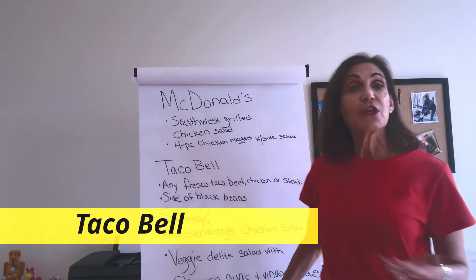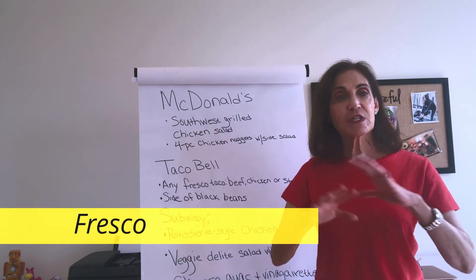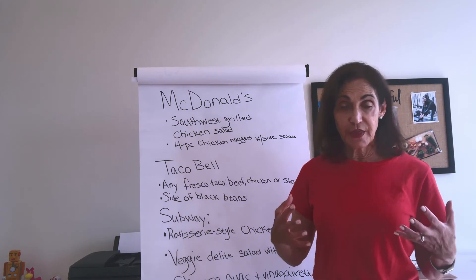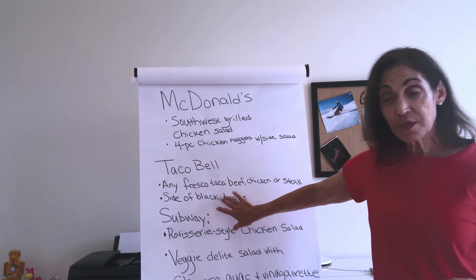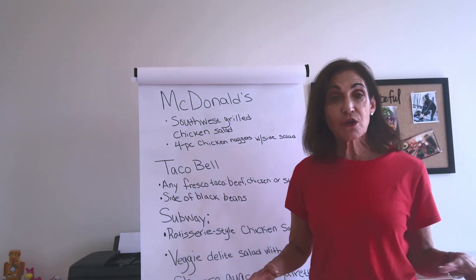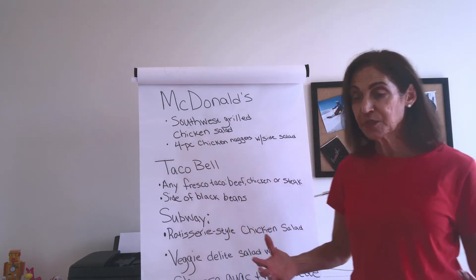If you like Taco Bell, you can get any of the fresco items. They have a special fresco menu, which are lighter versions of what they offer. And if you're eating tacos, they have beef, chicken, and steak — any of those are great. Pair that with a side of black beans for a great option.